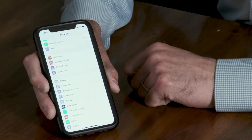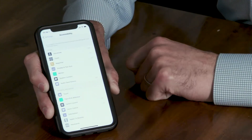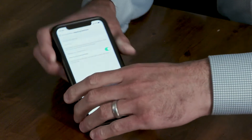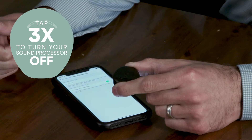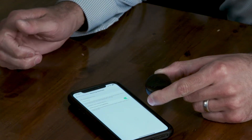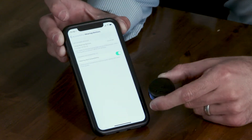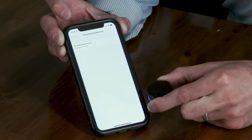Go into Settings and select Accessibility. Scroll down and select Hearing Devices. Next, turn your sound processor off and then back on. You will see your processor appear. Select it and tap pair when prompted.